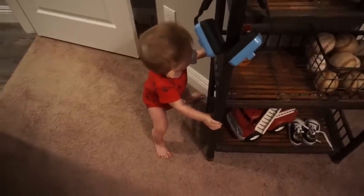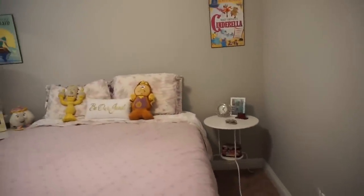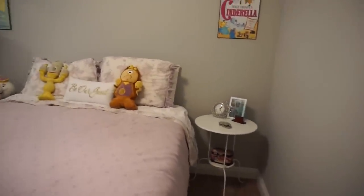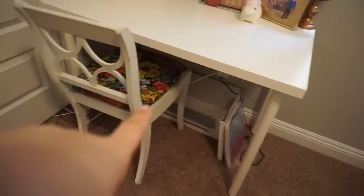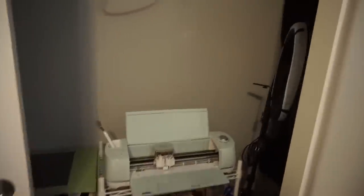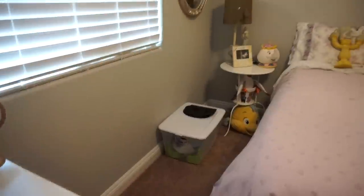This is our guest room slash my office. I wanted to make it a Disney theme because of my business and my obvious love for Disney, so I have some old vintage Disney pictures and little knickknacks. Over here is my desk area — this will be my new filming space. In the closet I keep all my crafting stuff: printer, laminator, Cricut, and my lamp. On the other side I have princess stuff — costumes and wigs.